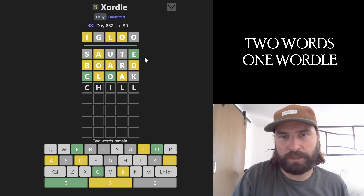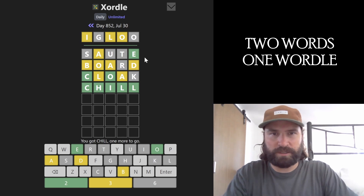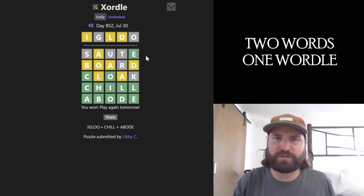Igloos are chilly, and this gets an H involved, moves the L to two places it hasn't been yet, and places the I. Is it abode? Yeah, like a chilly abode — that's what an igloo is. It's an abode, a chilly abode. There it is.